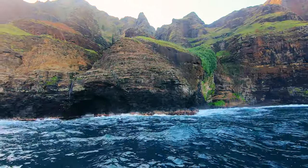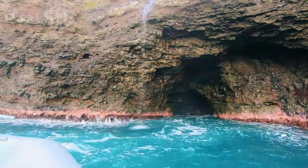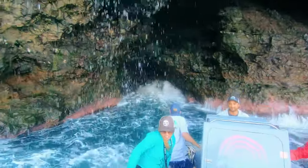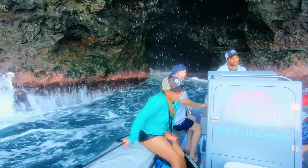At one point Dane spotted a small waterfall trickling off the edge of a cliff and he asked if we wanted to drive under it. I thought he was joking at first because it was pretty close to the rocks, but sure enough in we went.